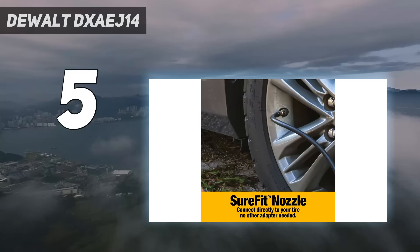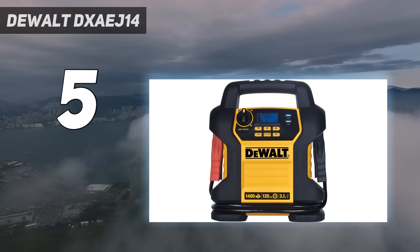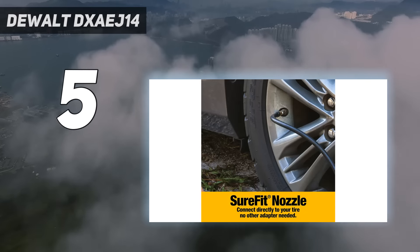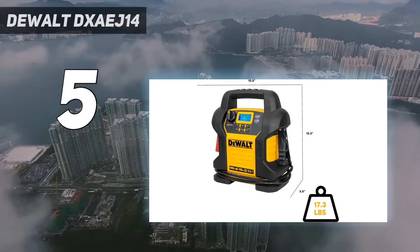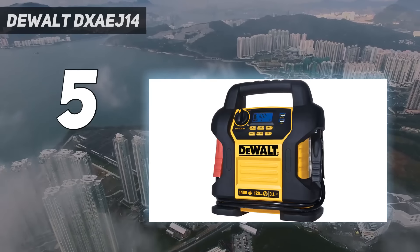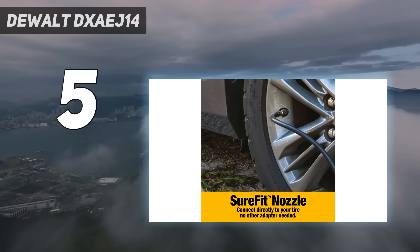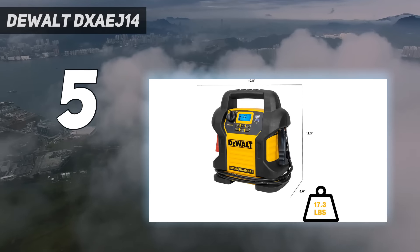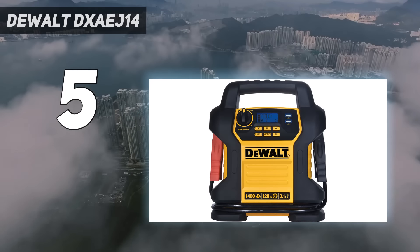The 120 PSI air compressor is a particularly nice feature. The LCD screen allows us to set the desired PSI and fill our tires to our preferred specification. In addition to supplying 1400 peak amps of potential current, it can also power accessories via its dual USB ports and 12V DC charging port. Though it isn't light and portable like some lithium-ion models, this unit can boost larger engines more effectively, with enough power left to then charge your devices or inflate a tire. You must recharge this unit after every jump.